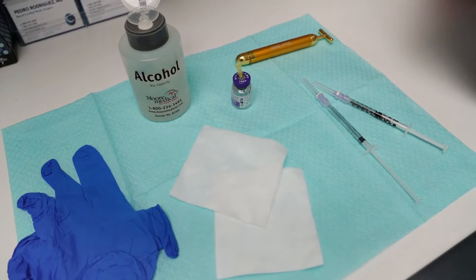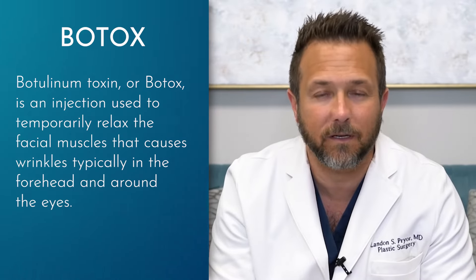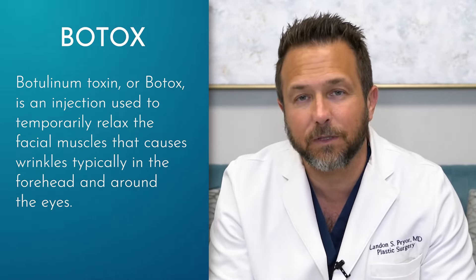Typically that has to be done every three to four months, as the neurotoxin doesn't typically last much longer than that. Patients are probably familiar with neurotoxin or Botox, which is a popular brand name — typically an injectable that's used to paralyze specific muscles around the face.